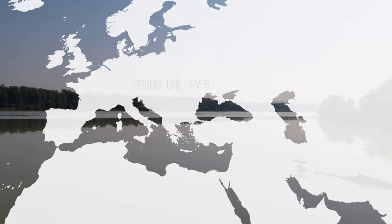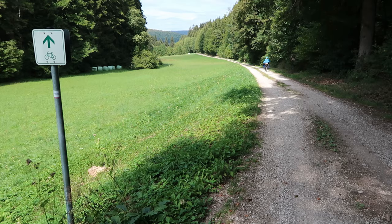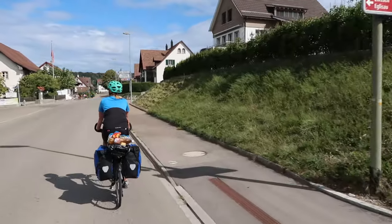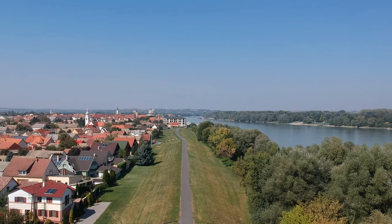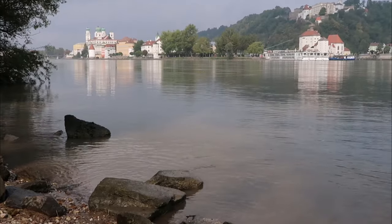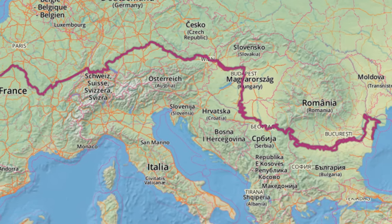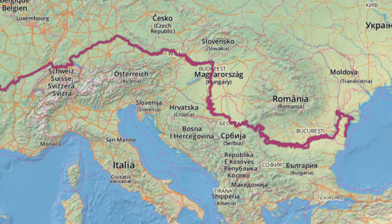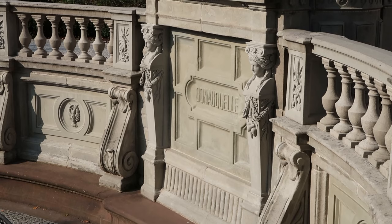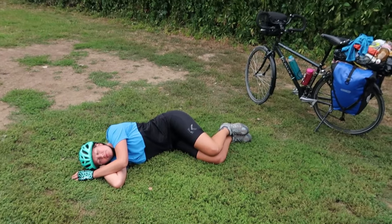Episode 1 saw us leave our home in London and complete the length of the River Rhine via the Eurovelo 15. We now continue our journey to Istanbul via another river cycle route, the Danube Cycleway, which makes up a large section of the Eurovelo 6. The whole Eurovelo 6 stretches from the Atlantic coast in France all the way to the Black Sea in Eastern Europe, covering over 3,600 kilometres. We decided to join in Germany at the source of the Danube after a mountainous day's ride up from Switzerland.